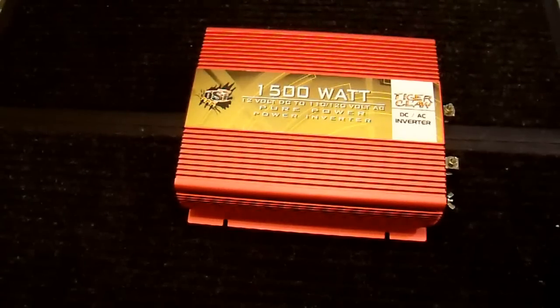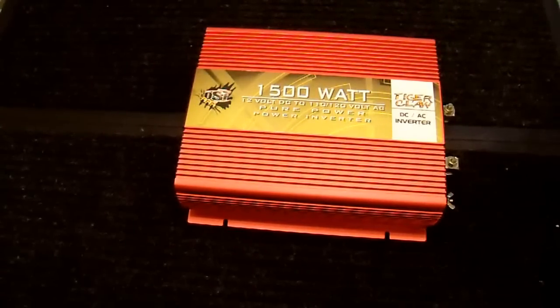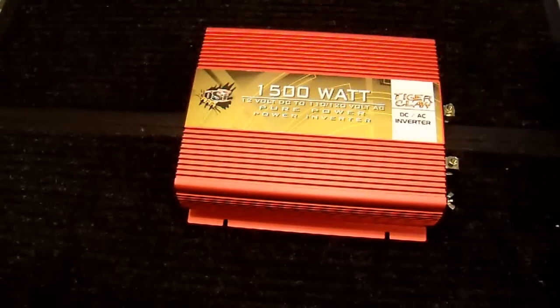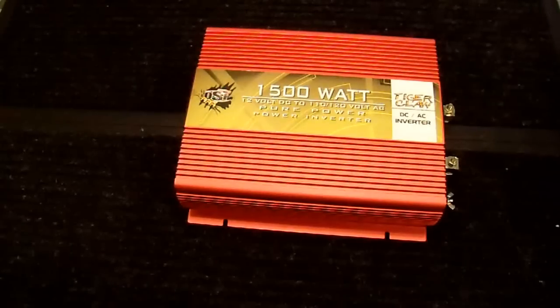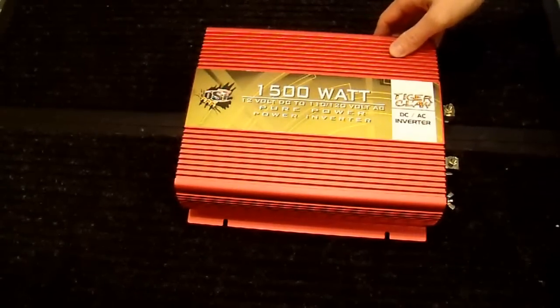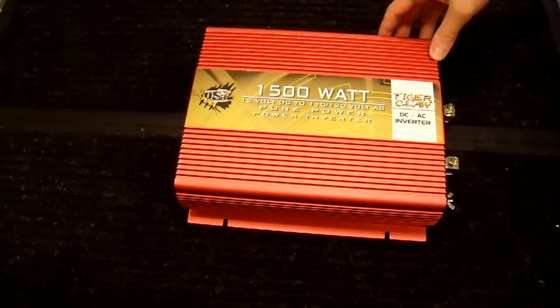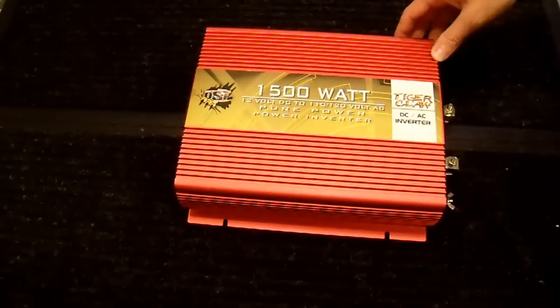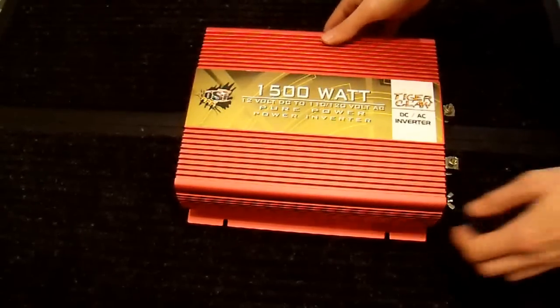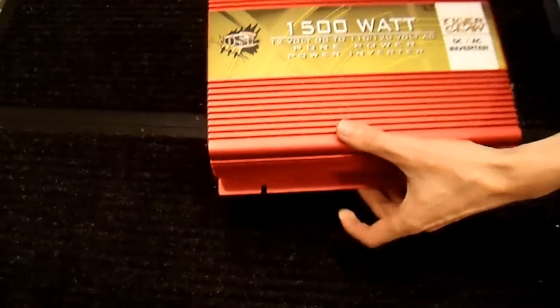There are a number of factory remote options for inverters, but they typically cost more and your selection is quite limited. For example, the Go Power inverter is about $800, the Ames Power inverter is about $500, and the Go Power — the pure sine wave one — is somewhere around $400 to $500.